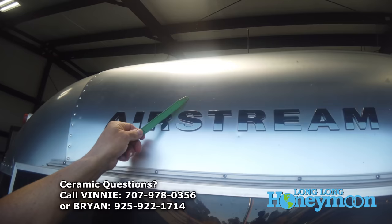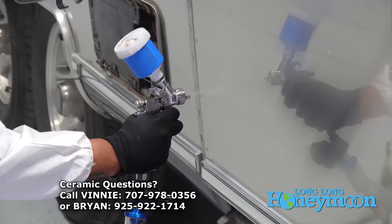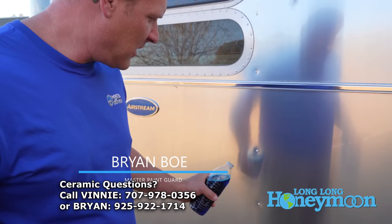We continue to receive a number of questions about the RV NanoShield ceramic coating installed at Vinny's North Bay Airstream Repair. If you're interested in having your Airstream covered with a protective layer of ceramic glass — the best in the industry — contact Vinny or you can call Brian. And yes, you can tell them Sean and Christy sent you.